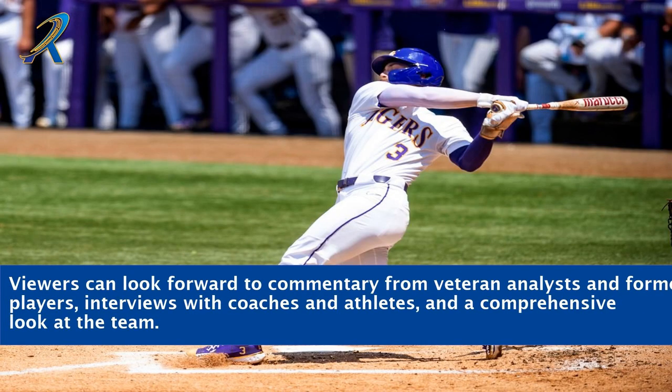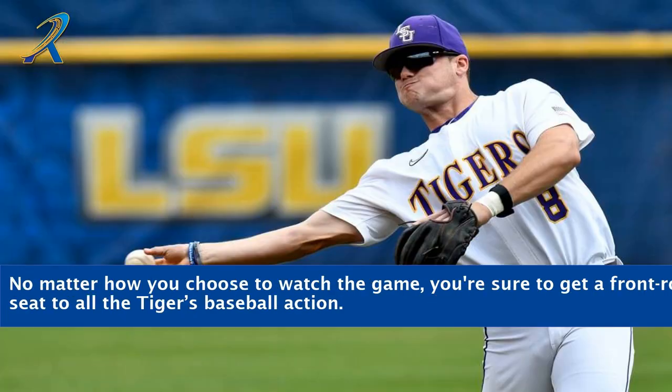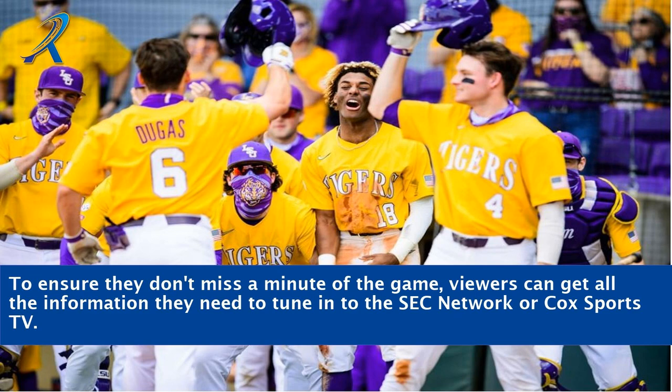Viewers can look forward to commentary from veteran analysts and former players, interviews with coaches and athletes, and a comprehensive look at the team. No matter how you choose to watch the game, you're sure to get a front-row seat to all the Tigers baseball action. To ensure they don't miss a minute of the game, viewers can get all the information they need to tune in to the SEC Network or Cox Sports TV.